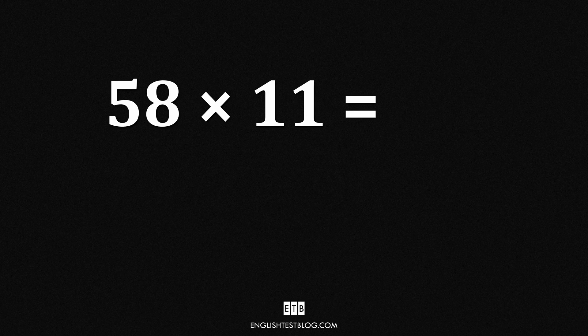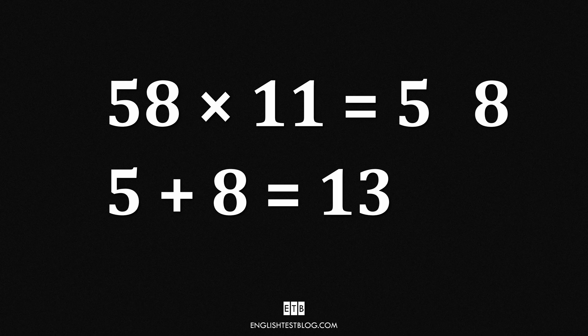But wait — what happens when the sum goes above 9? Does that ruin our trick? Not at all. Let me show you a simple fix. 58 times 11. Take the number 58 and separate its digits: 5 and 8. Add these two numbers — 5 plus 8 equals 13. The sum is two digits, so we can't just place it in the middle. Since we got 13, we place the 3 in the middle and carry over the 1, adding it to the 5. The final number is 638.